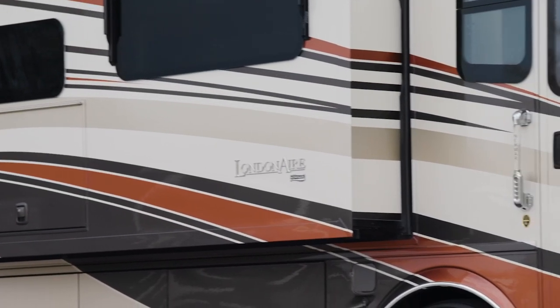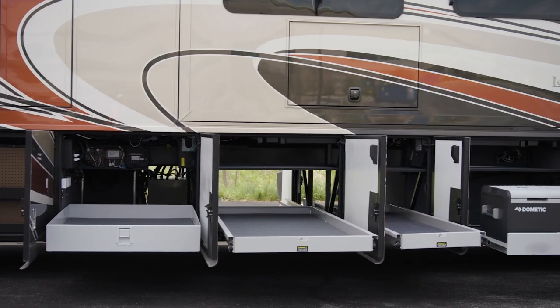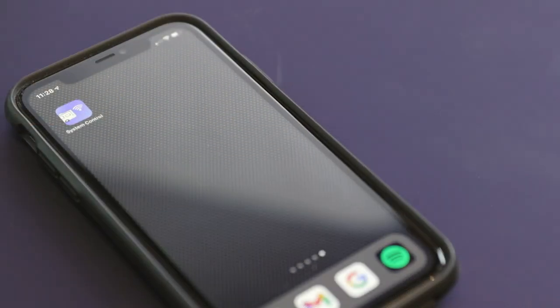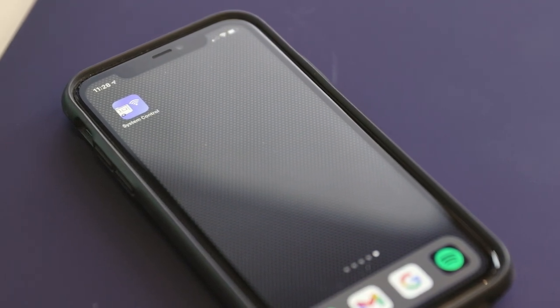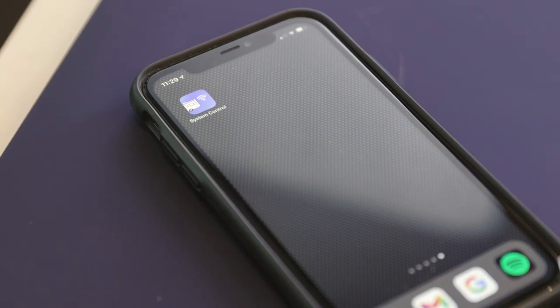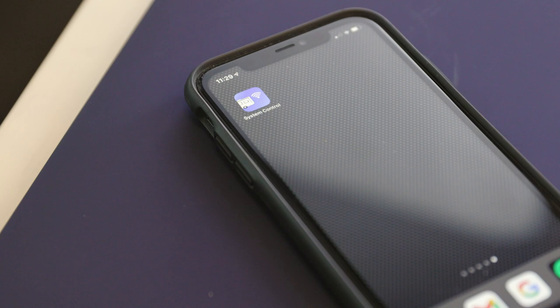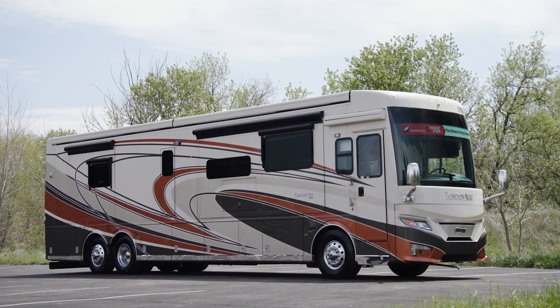Extra security comes from the keyless entry and power baggage door locks. The lit basement provides generous storage, and power storage trays may be added for your convenience. To provide even more control over your coach, the 2022 London Air also offers a system control app. Using the coach's Wi-Fi, this local application allows you to use your personal device to operate many of the coach's functions, including climate control, entry and baggage door locks, lighting controls, and much more. The London Air takes traveling to new heights with elegance and refinement.